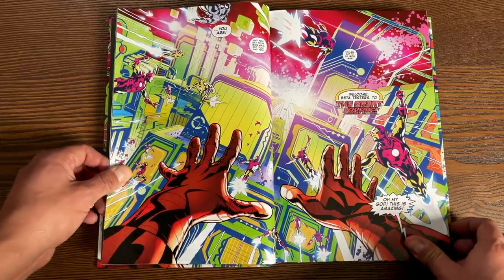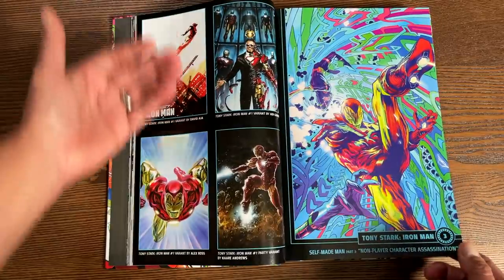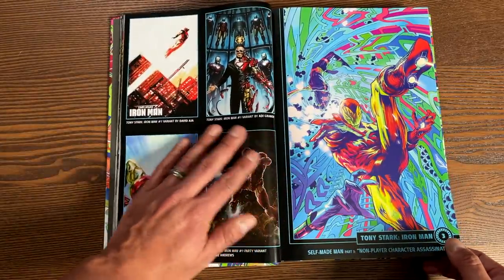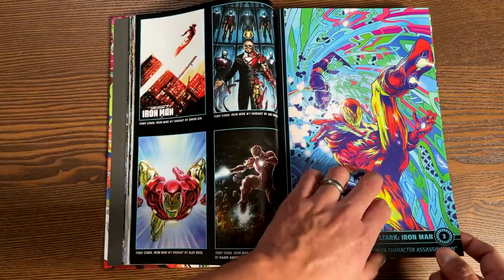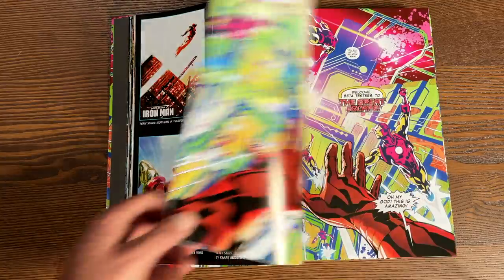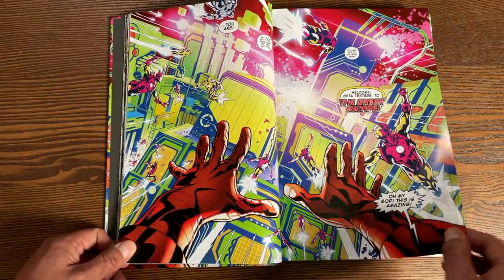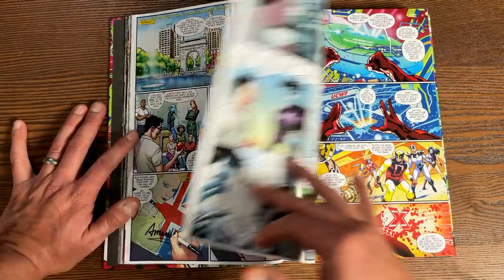Here's that image I was talking about. Let's go back — this is how some of the variant covers are collected. On the left-hand side, some of the variants collected for issue number one, and then on the right-hand side, the cover to issue number three — the regular cover. This image is awesome. This does have some virtual reality aspects to it.